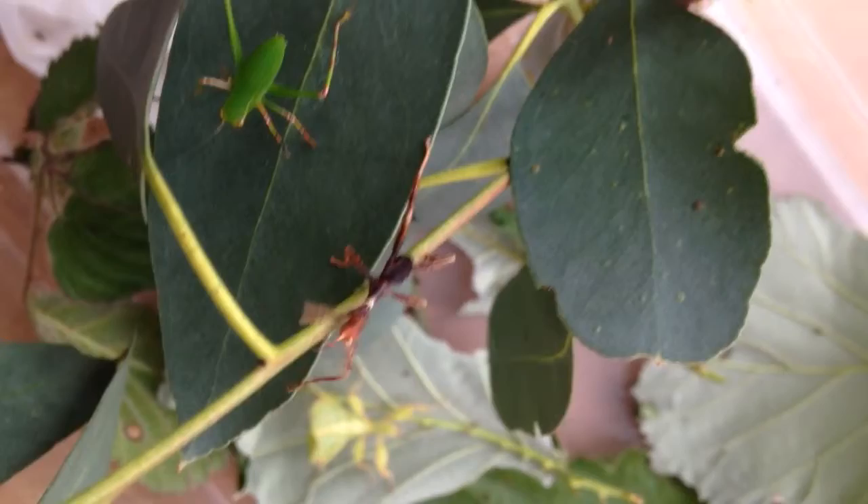So imagine their surprise when this little fella comes out of the nest — he's a baby Maclay Spectre and he looks just like an ant. They apparently also smell like ants as well, and this stops them from being attacked as they escape from the nest.